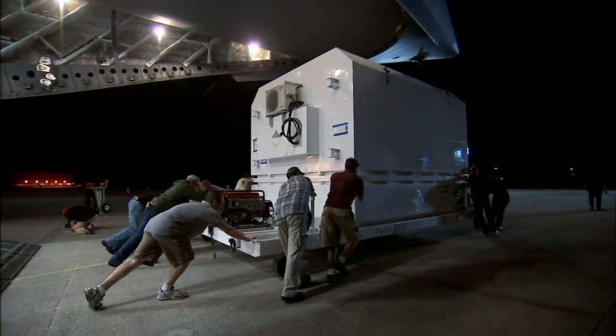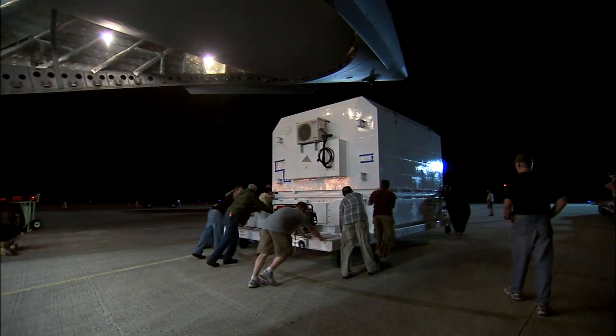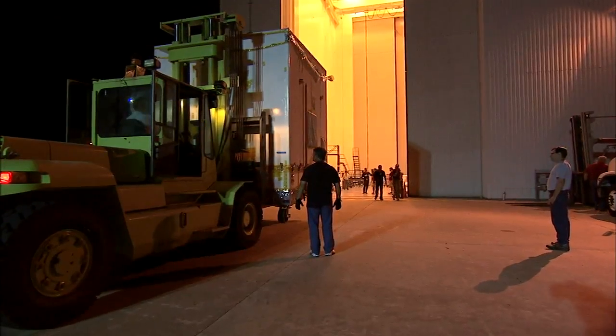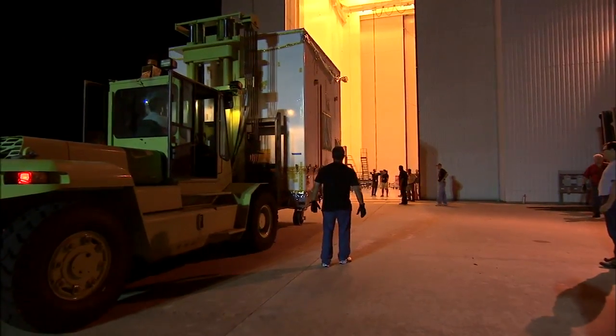We're about to send our baby on a very long journey to go spend its life exploring the surface of Mars, and that's a big leap of faith to be able to hand off the vehicle. They have a great team on the launch vehicle side and they're ready to take care of it, but we are definitely nervous parents.